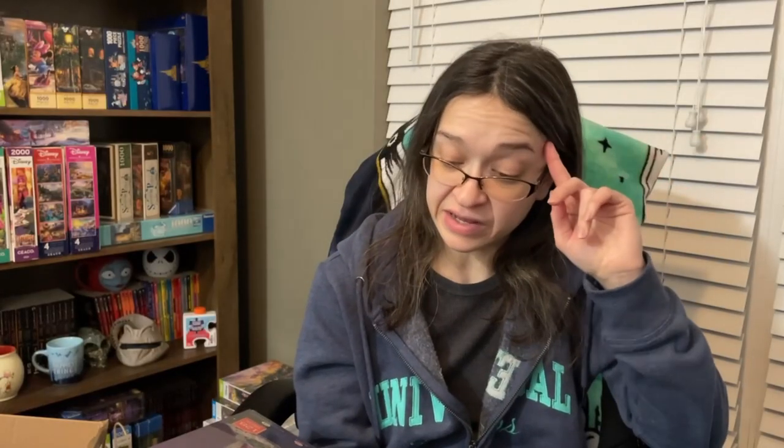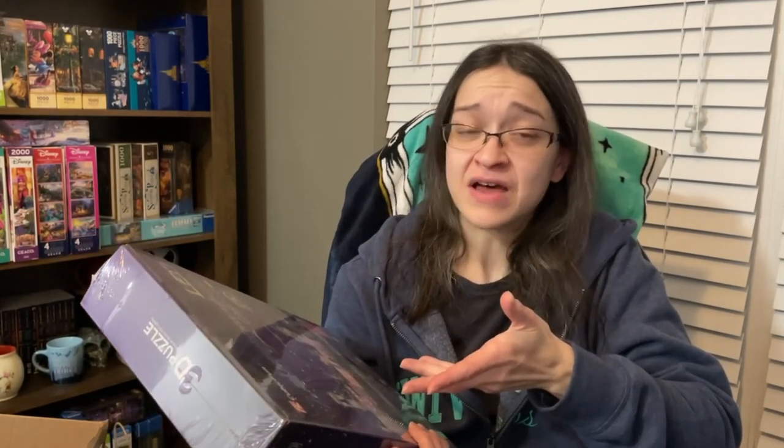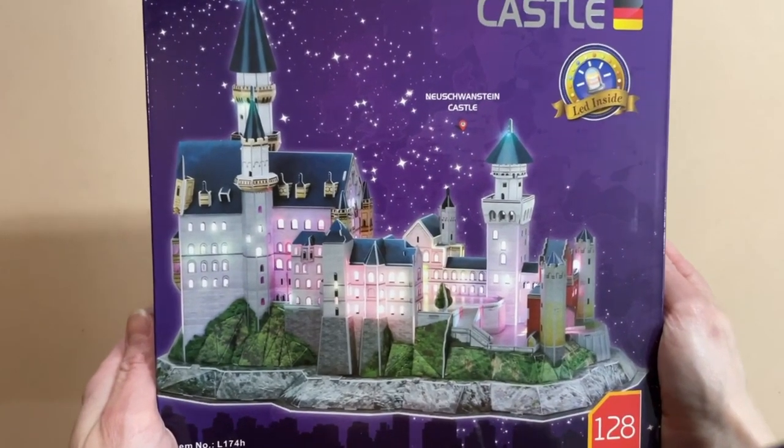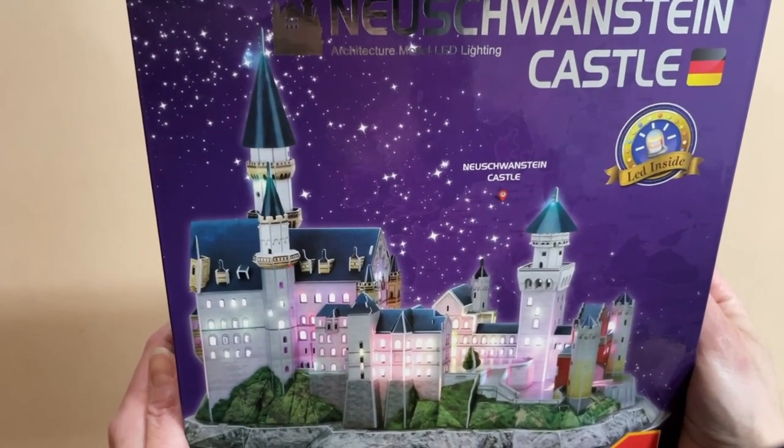On the back of the box it talks a little bit about Neuschwanstein Castle, and there's also what looks to be a little step-by-step diagram as to what you're supposed to do to complete this set. You also have other products from the series listed. This is Neuschwanstein Castle — the castle that Walt Disney based the Disney park castles on. The fact that this set actually has LED lighting just brings this entire thing to life.